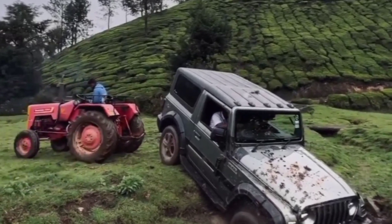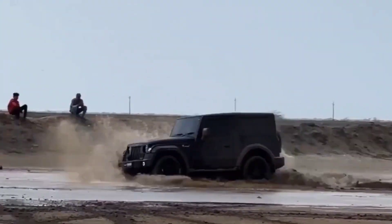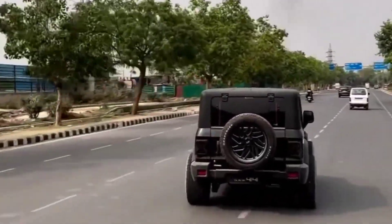Off-road capabilities: The Thar is designed to handle challenging terrains and is well-suited for off-road adventures. It comes with four-wheel drive (4WD) and is equipped with a robust suspension system to tackle rough landscapes.